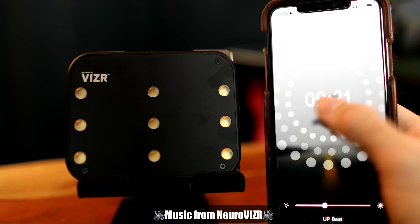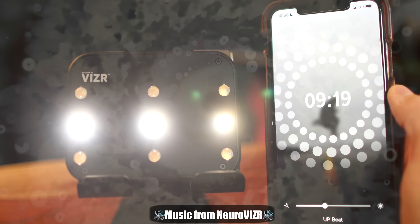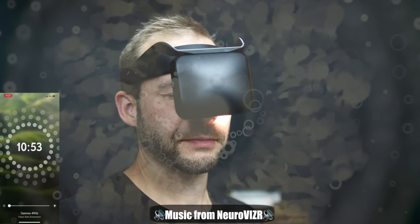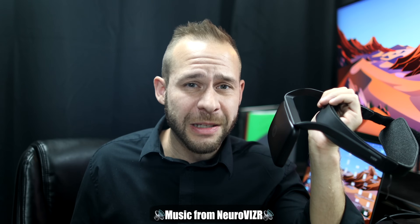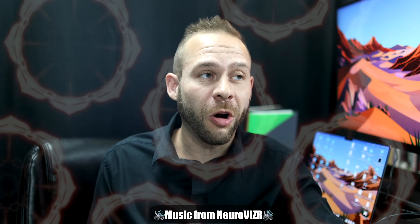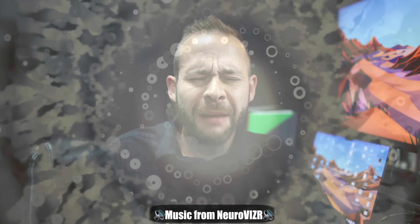A few weeks ago, I got this light and sound device called NeuroVisor that claims to induce a psychedelic effect and also improve your memory and learning in as little as 11 minutes per day of light stimulation. The geometric patterns and sound design were all really fun to experience, but I was skeptical if this device really had any real data or evidence behind it.